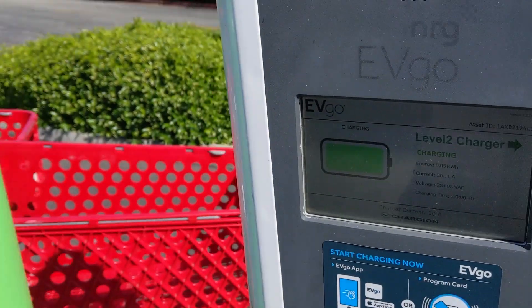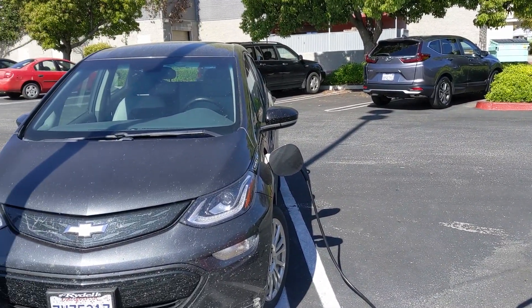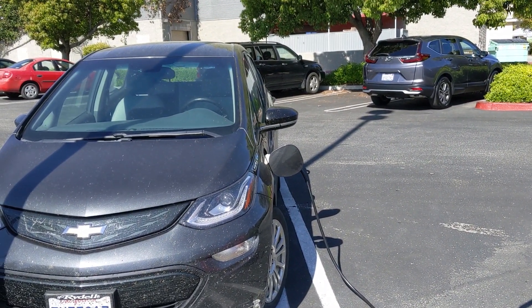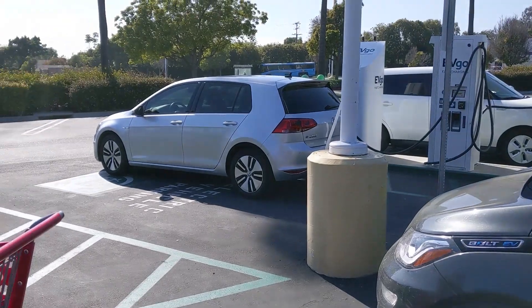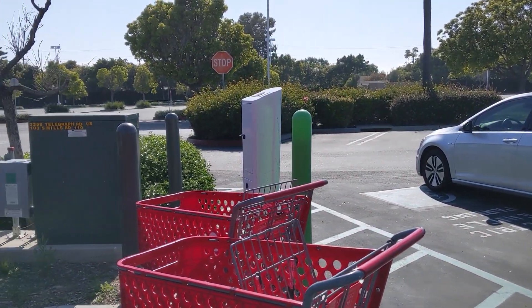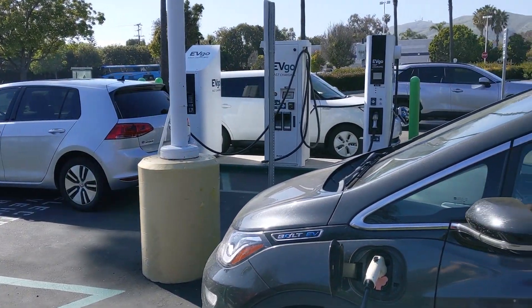So I'm at my local grocery store, just maybe five minutes from my apartment. When I left, the EVgo app said the chargers were unoccupied, but when I got here, literally two other electric vehicles pulled in at the same time — basically just ahead of me. This is one of those EVgo units that only has two DC fast chargers, and one of the units is CHAdeMO only. There's also a level 2 charger.